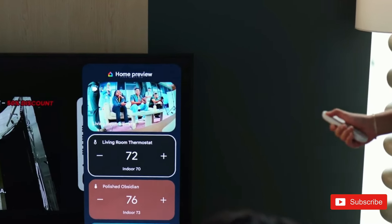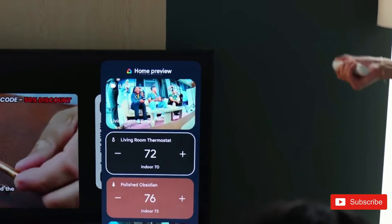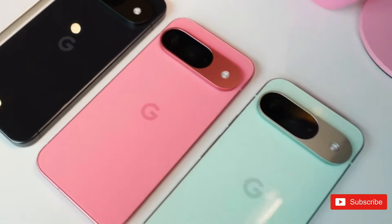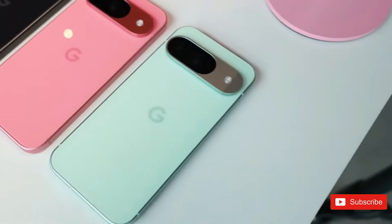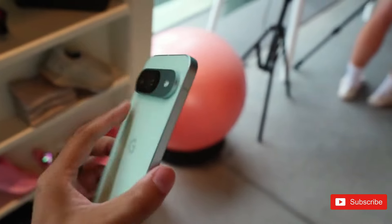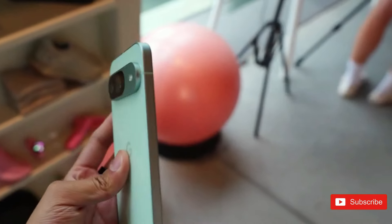The Pixel 9 Pro XL features an aluminum and mainly flat appearance, as is trendy these days. Visually, it closely follows the characteristic Pixel design style, with a revised camera strip at the back that moves away from the distinct 3D visor look of earlier Pixels.